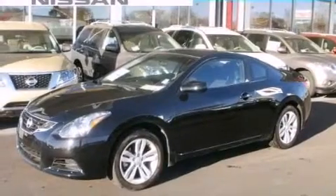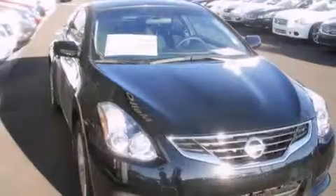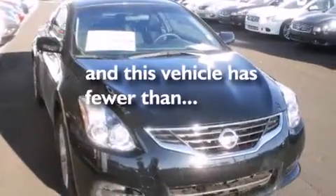Also included are 12-volt power outlets, a passenger side airbag, latch-ready child seat anchors, full power accessories, and this vehicle has less than 13,000 miles.